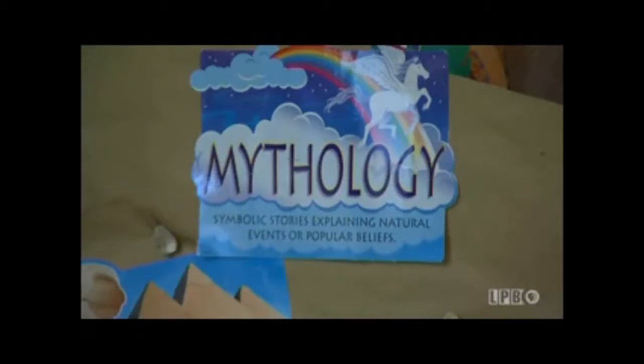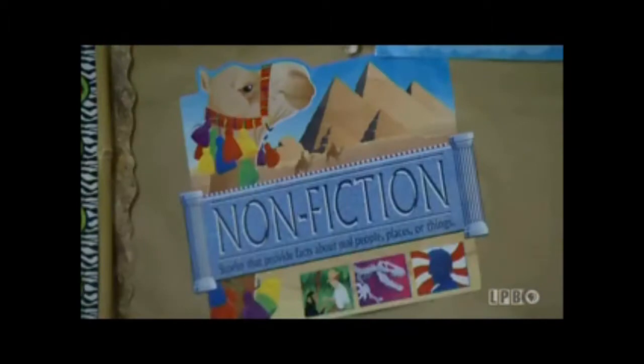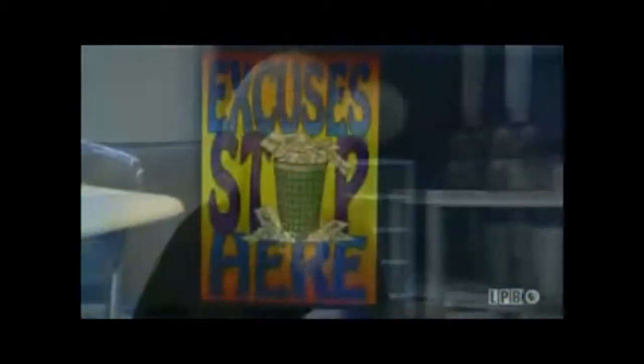One way she's changing things up this year is by having students keep a journal instead of writing the dreaded book report. "They're actually going to write a letter to me about what they've read, what they enjoy, what the characters are doing, the plot, the theme. They'll include all that in a letter to me." That's something she picked up in a class — not the one she teaches, but one she took recently.